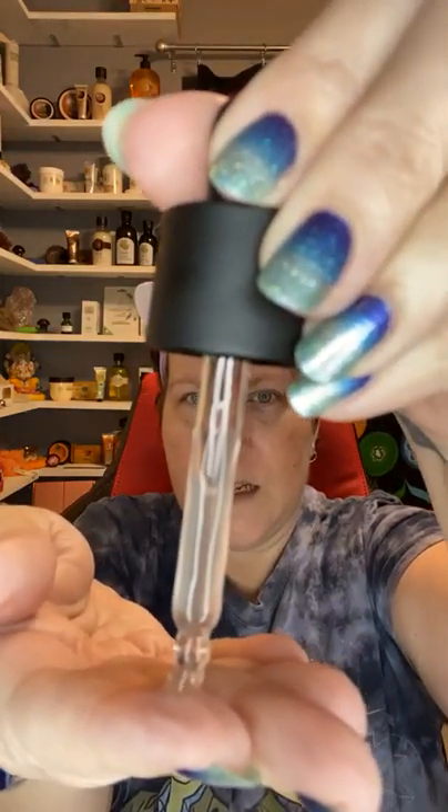With the hustle and bustle of every day — car pollution, factories, and everything going on — we've got to protect our skin from pollutants. You're going to use two to three drops on your face, neck, and decollete. I'm going to put two drops on my fingers and put it between my hands and then apply it around my face. I make sure I go in an upward direction — you want to go against gravity as much as possible. I'm not doing my neck and decollete right now since I do those in the morning routine.